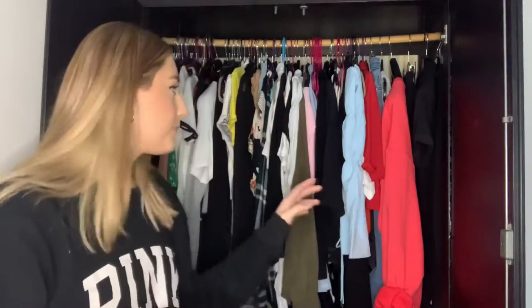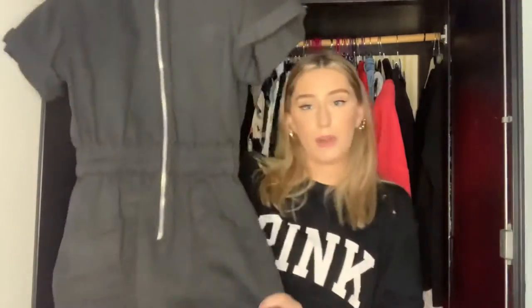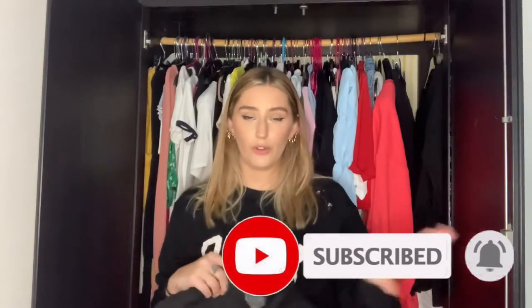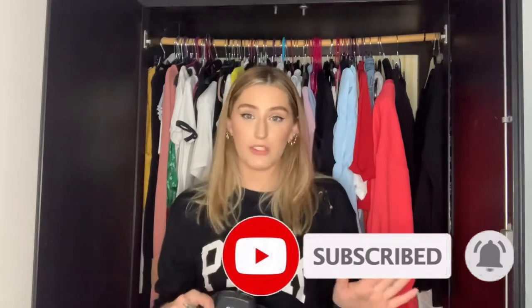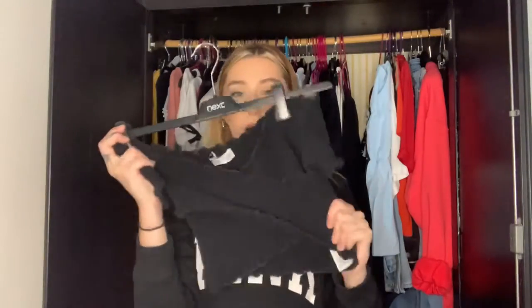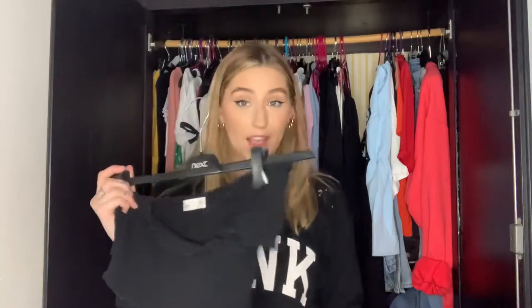Starting from this end of the rail - I have this denim black playsuit from Primark and it's actually a little bit too small for me. I've worn it in an Instagram picture but never actually out, so I think I'll give that away or give it to my sister. By the way, I'm not just throwing this stuff away - it will be going to a good home, either to my sister or to charity. So that's to go.